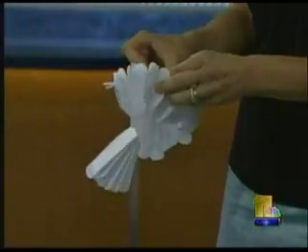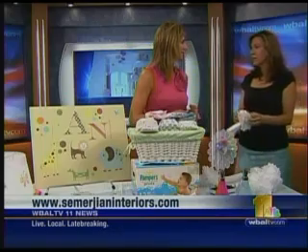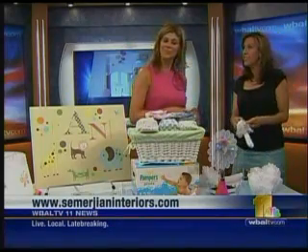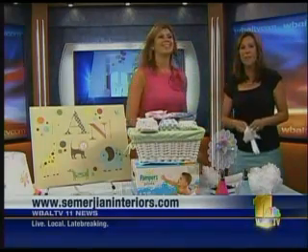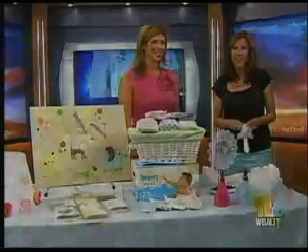Where can we find some more of your ideas? You can find them from my website, www.submerginginteriors.com. So much fun. You do not have to have a movie star budget to make the nursery of your dreams — all it takes is a little bit of creativity. And your help. Thank you so much. We have much more still ahead on 11 News Sunday morning.